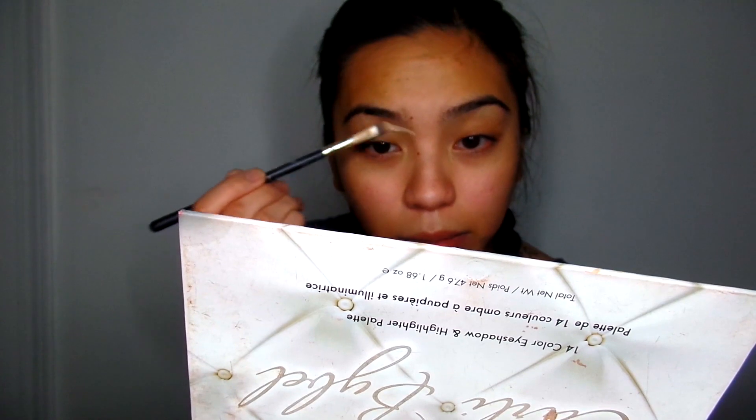I'm using the Makeup Forever concealer as a base. Can you all even see? It's really warm in my room. Starting with my eyebrows.